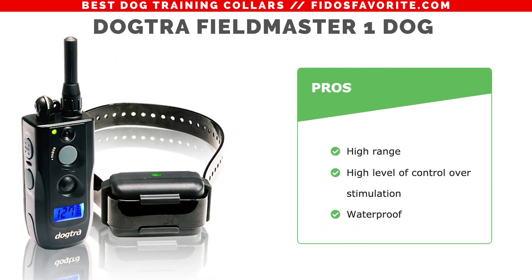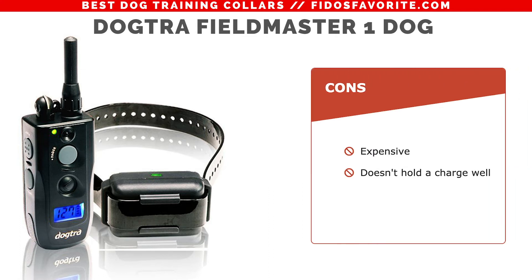The pros: it has a high range, a high level of control over stimulation, and it's waterproof. The cons: it's a little bit more expensive and doesn't hold a charge as well.